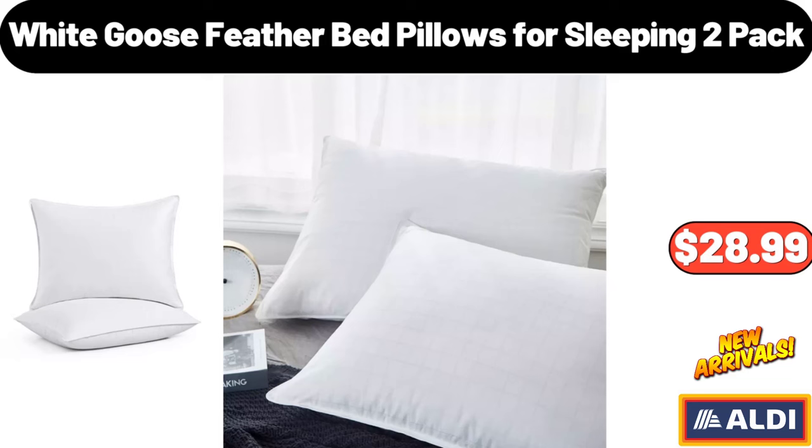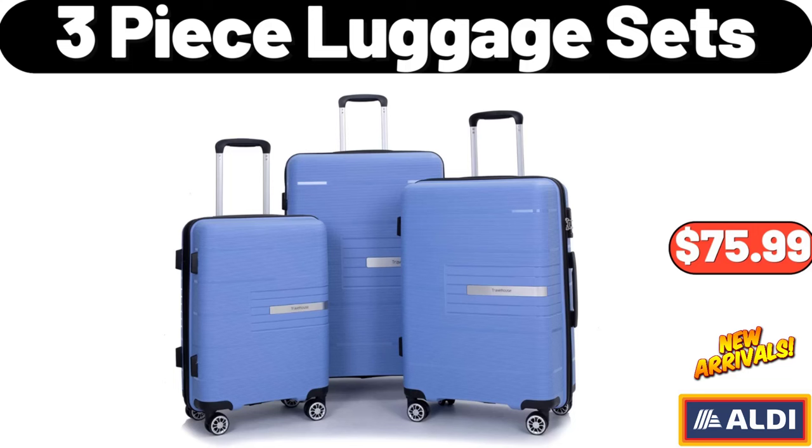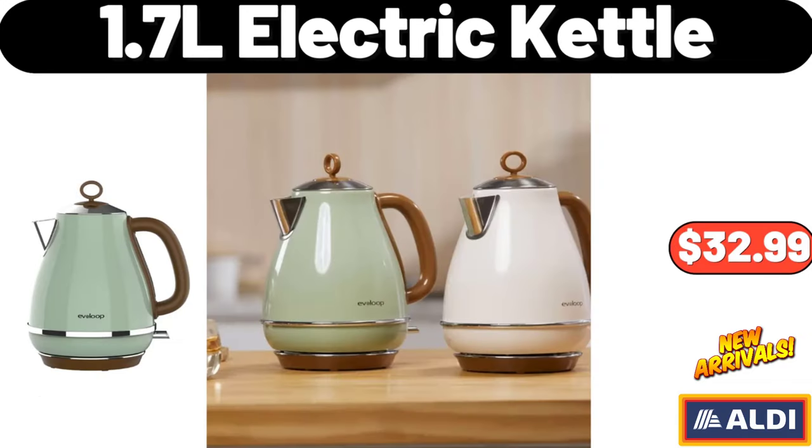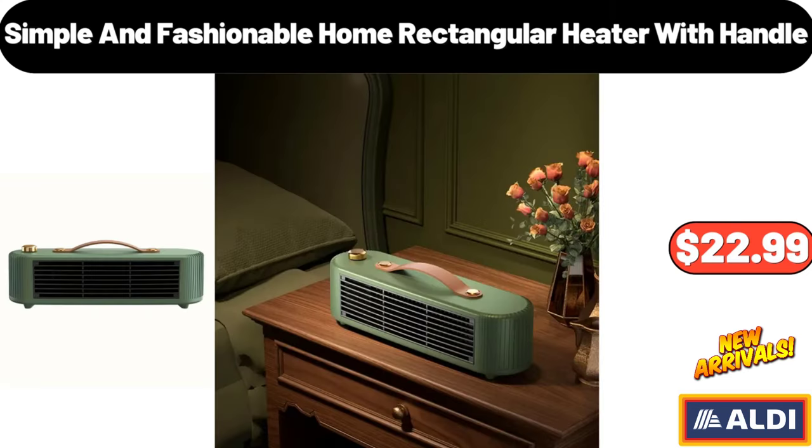White Goose Feather Bed Pillows for Sleeping 2-Pack, $28.99. 3PCS Luggage Sets, $75.99. Electric Blender with 2 Cups, $13.76. 1.7L Electric Kettle, $32.99. Simple and Fashionable Home Rectangular Heater with Handle, $22.99.